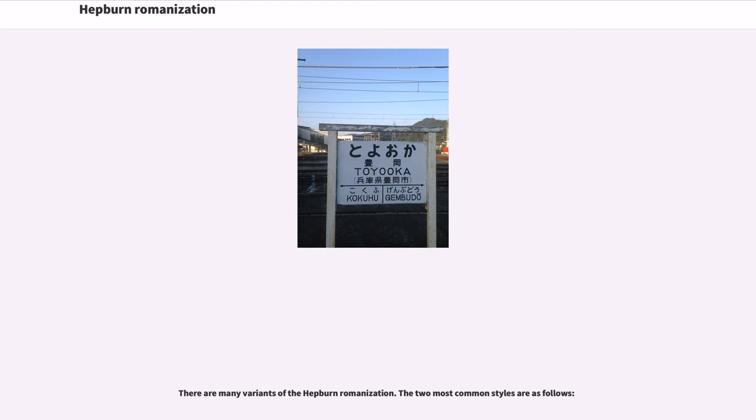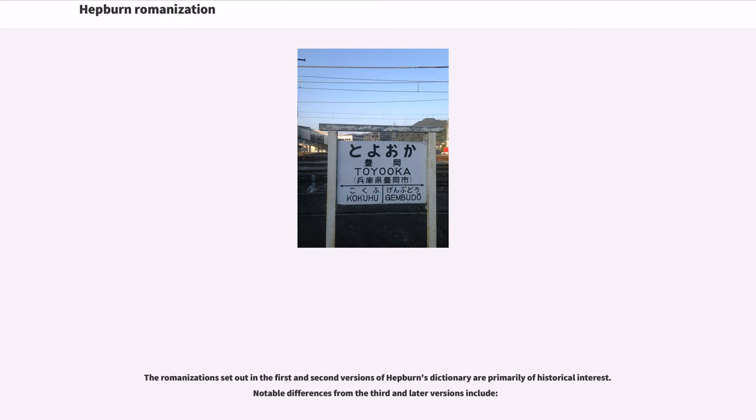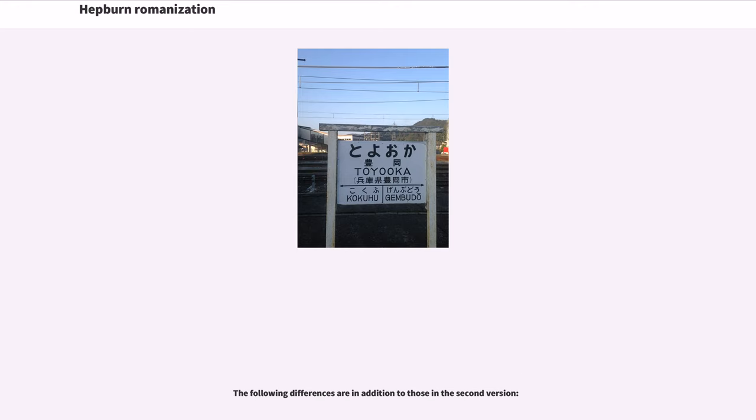There are many variants of the Hepburn romanization. The two most common styles are as follows. In Japan itself, there are some variants officially mandated for various uses, and details of the variants can be found below. The romanizations set out in the first and second versions of Hepburn's dictionary are primarily of historical interest. Notable differences from the third and later versions include additional differences beyond those in the second version.